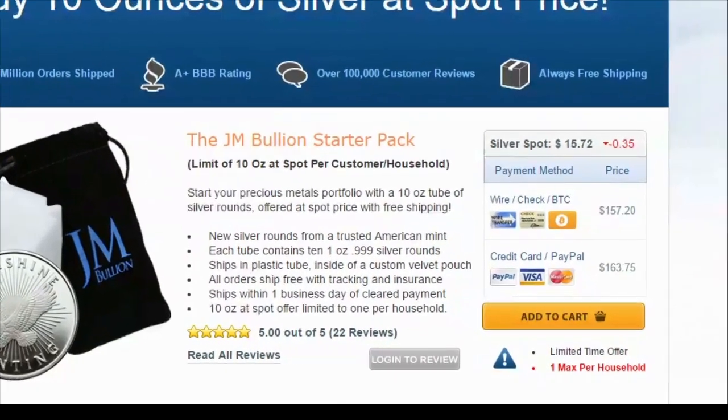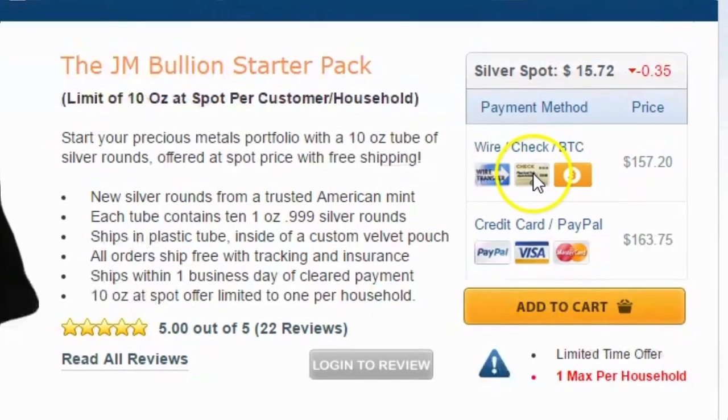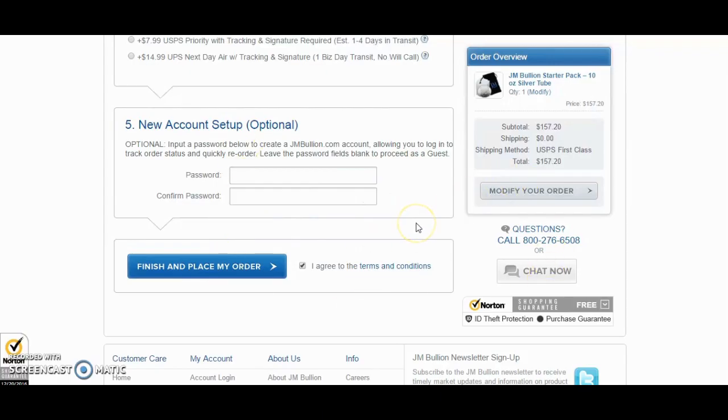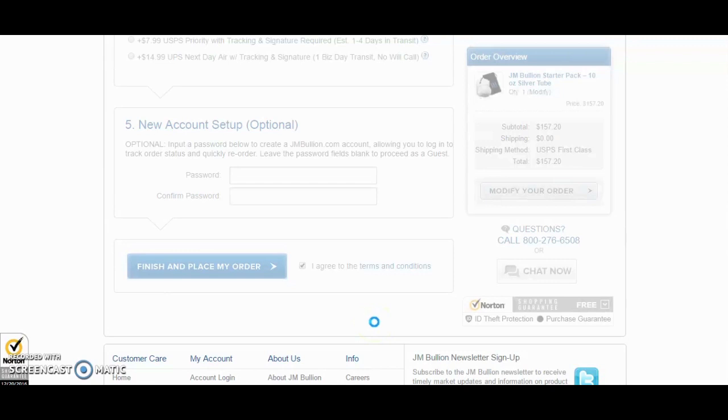If you click on that, it takes you to a page where you can buy 10 ounces of silver at exactly spot price. You're gonna have to pay with either checking, wire transfer, a paper check, or Bitcoin. If you pay with credit card, PayPal, or anything like that, it's gonna be a little bit more — obviously they have fees they've got to pay. In the middle of checking out, silver did drop again in price, so I clicked to modify my order and refreshed the page to get the absolute lowest price. It dropped another 20 cents. I'm getting silver at spot — I got all my information in, clicked place my order, and done.